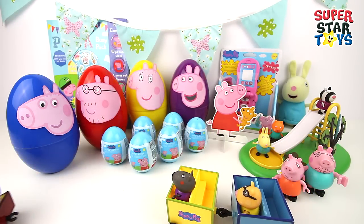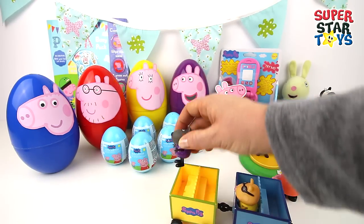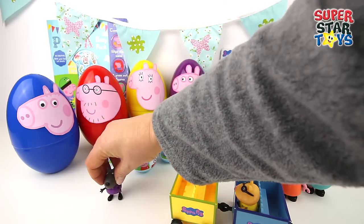Here comes Grandpa Pig again, and this time he's got Danny Dog and Pedro Pony on board. Time to get off the train guys.